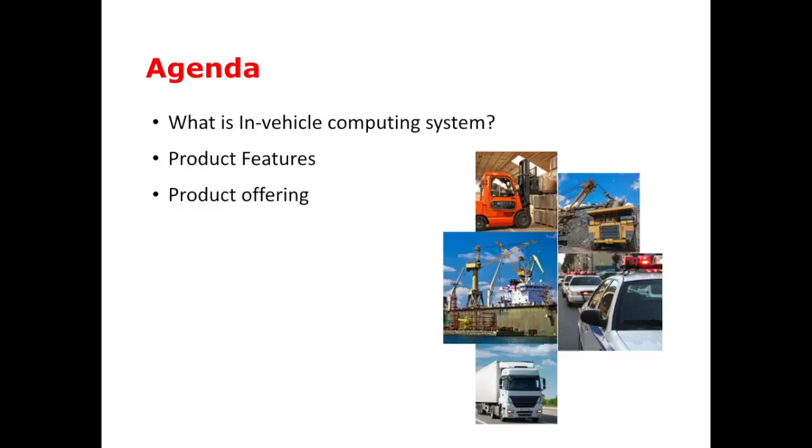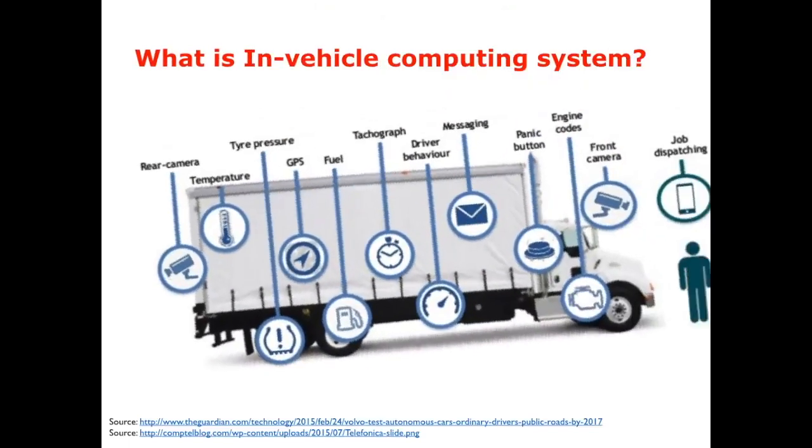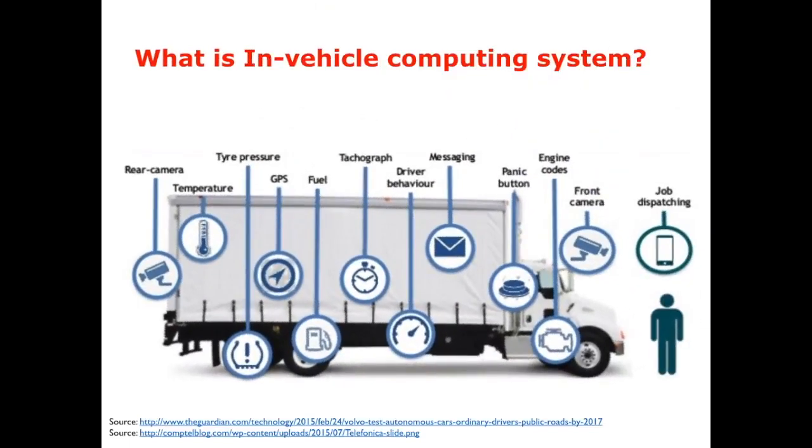Secondly, we will zoom into the PRDA features. The final part is PRDA offering. This photo is an example explaining how we use embedded systems to collect information and monitor vehicle status.